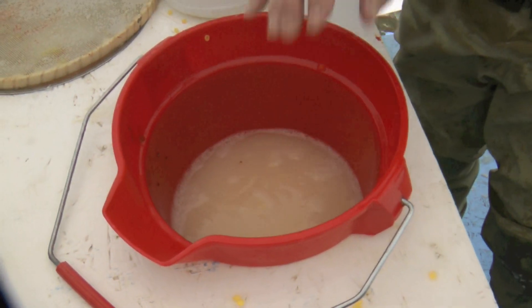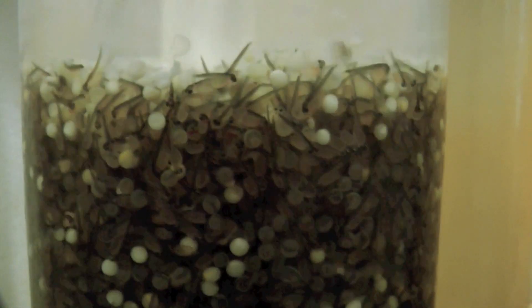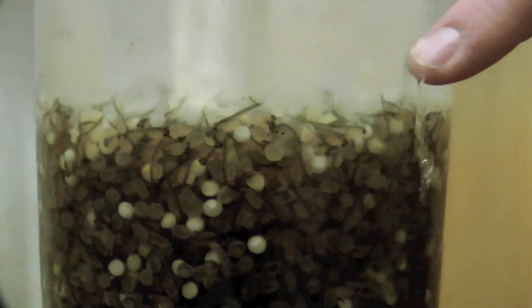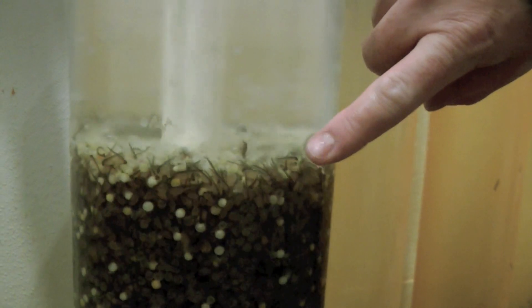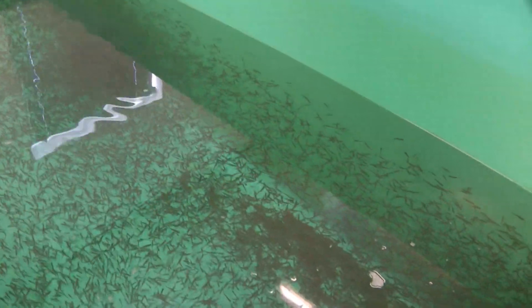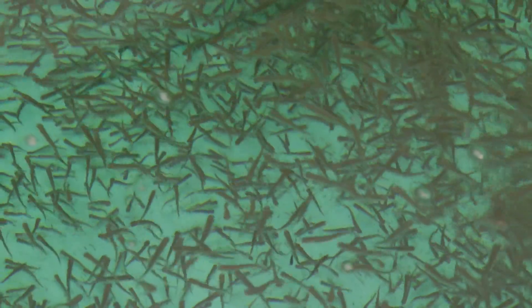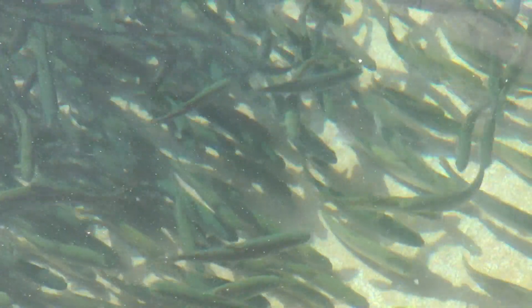Once the eggs hatch, they're put into a different container that keeps water flowing on them all the time. You can see the yolk sacs that are hanging on the fish. Following some growth, they'll be moved into small raceways inside a building where they'll be protected and fed as they grow, and finally moved out to larger raceways. These fish grow about eight inches a year.